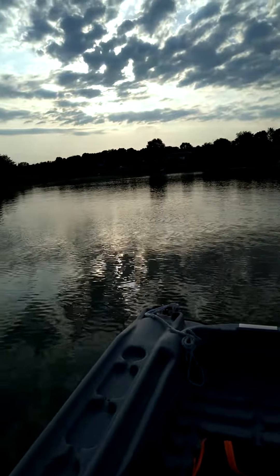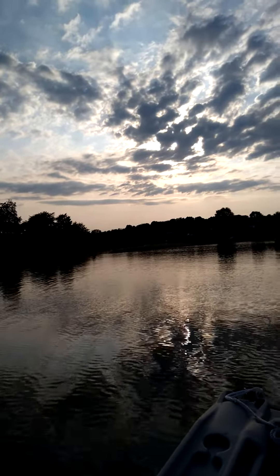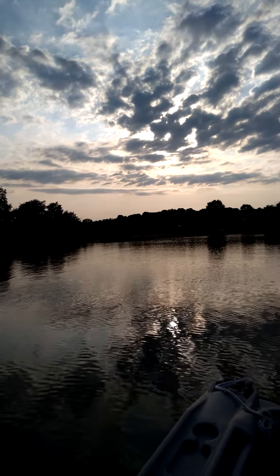I will send more videos soon. Look at that sunset — you can't beat it. Love it.